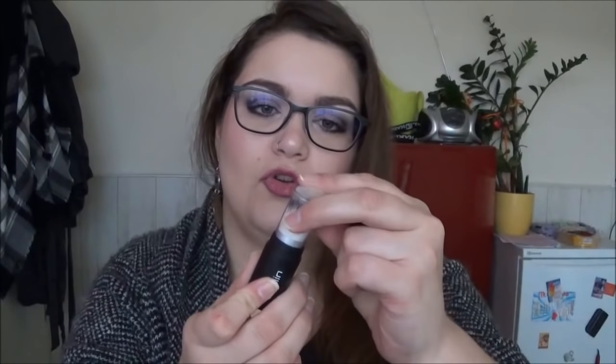Ein Flop-Produkt, das ich aussortiere, weil es total kaputt ist: von Ebelin hatte ich einen Travel-Pinsel, den ich beim letzten Haul erwähnt hatte, wo ich auch einen Travel-Pinsel von Kiko gekauft hatte. Das Ding sollte so funktionieren, dass man den Pinsel wieder hochklappen kann – das macht es aber nicht mehr, wie man sehen kann. Das ist totaler Schrott und kommt jetzt weg. Schade ums Geld, das ich dafür ausgegeben habe.